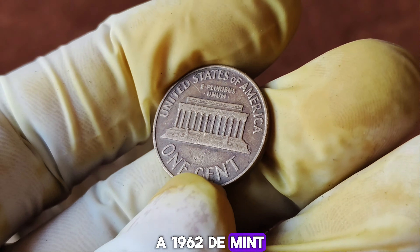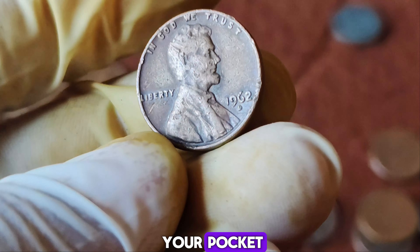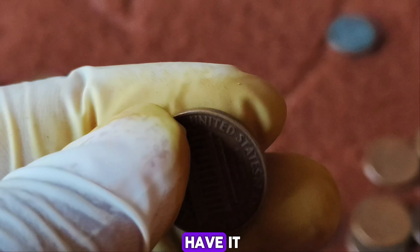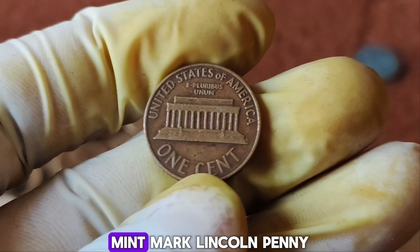This 1962 D-Lincoln penny is a perfect storm of rarity and condition — a dream find for any collector. Owning such a piece isn't just about the monetary value; it's about holding a piece of history, something that connects you to a bygone era. So how can you tell if you have a valuable penny? Look for the mint mark, check the condition, and consider having it professionally graded. Who knows, you might just have a hidden treasure in your pocket change.